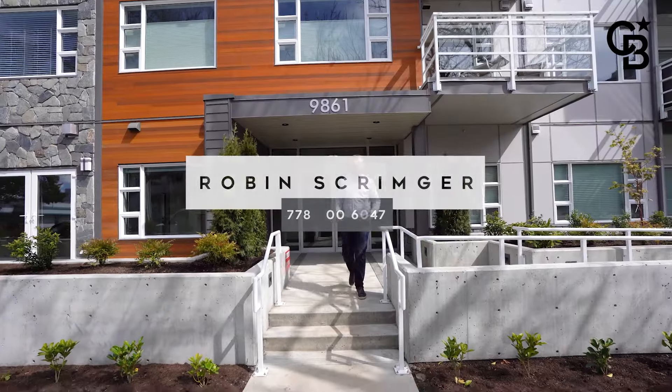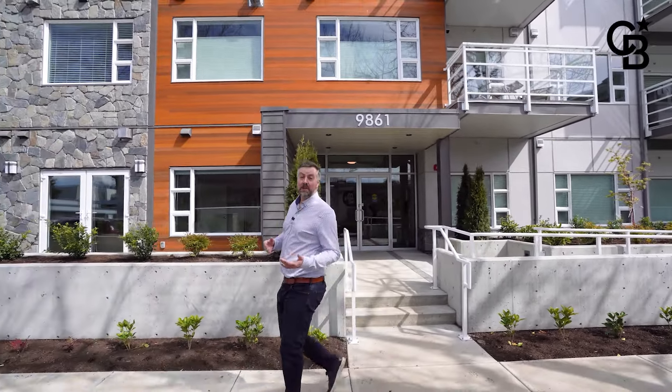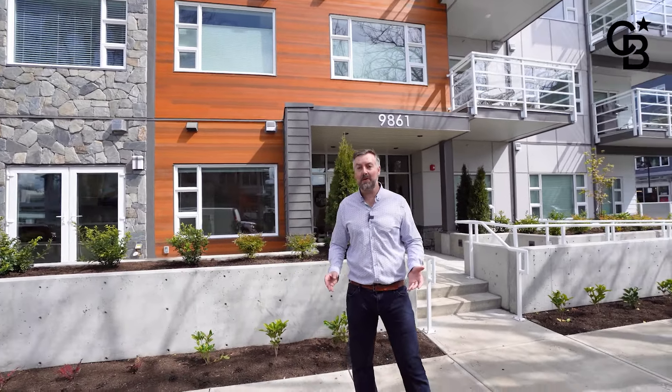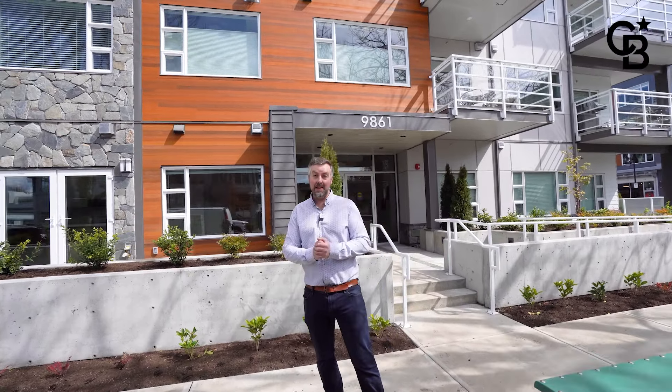Well, that was so much fun — I hope you enjoyed the tour as much as I did bringing it to you. If you've got questions specifically about this unit, the Aura Residences, or just Sydney in general, please reach out, give me a call, send me a text or an email. I would love to hear from you. In the meantime, enjoy all that Victoria has to offer and have a great day.